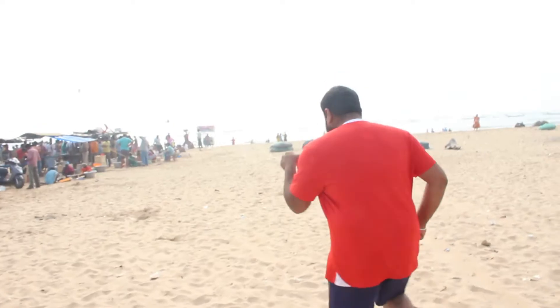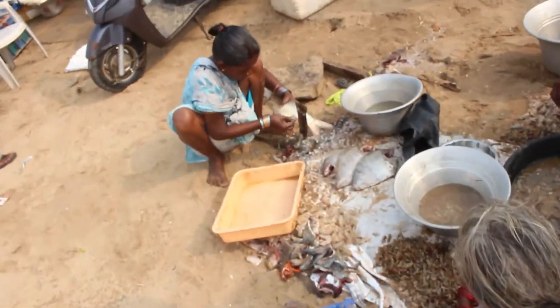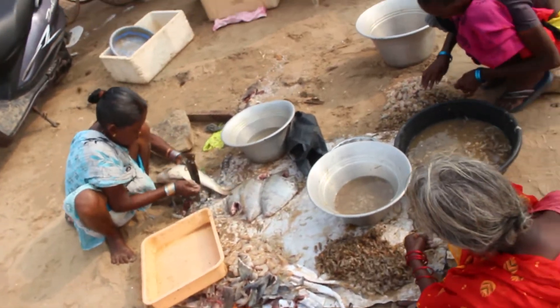Just now we got to know that there is a shark on the beach. We are going to see it. Come on, let's go. This is how fishes are being processed here.